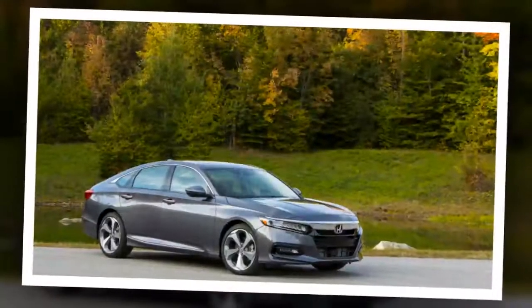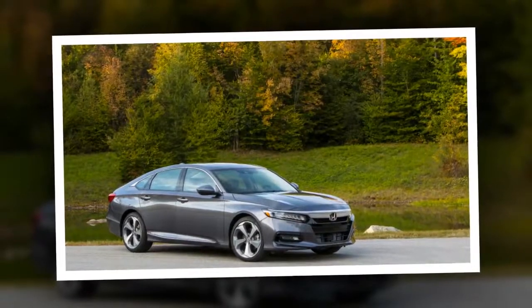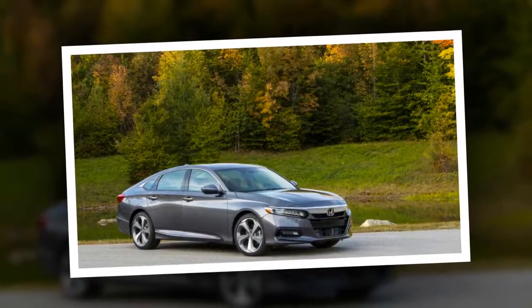Some people seem to have given up on Honda. Those knee-jerk reactions were all misplaced. This is the best Accord Honda has ever built.